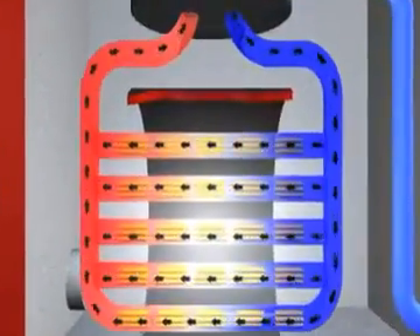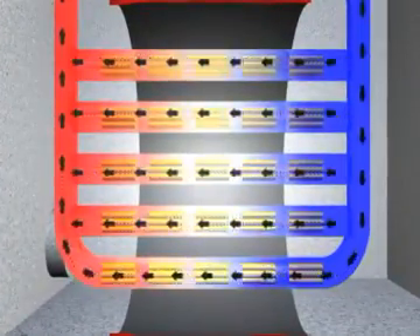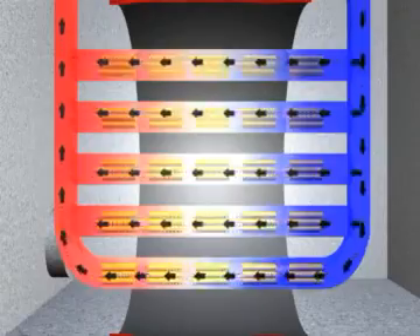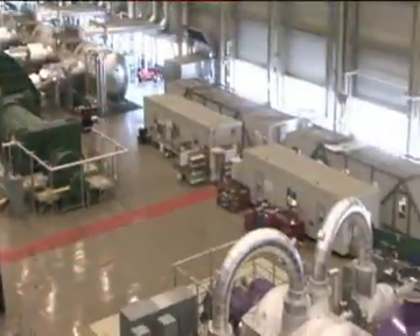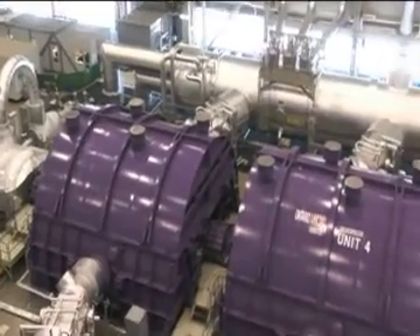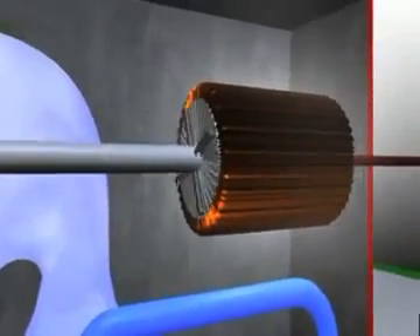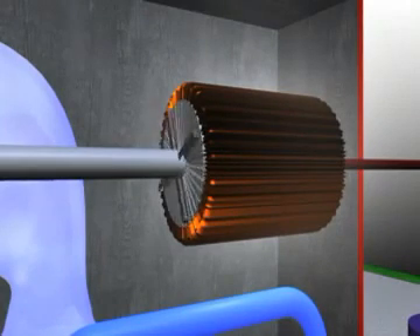The heavy water, having done its job, is recirculated back to the reactor to pick up more heat and cool the fuel. The high pressure steam made from ordinary water is transported through pipes to a large turbine, where it pushes the blades and turns the shaft connected to a rotor in the generator, causing the rotor to spin.